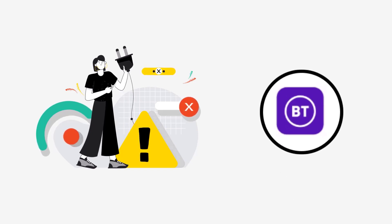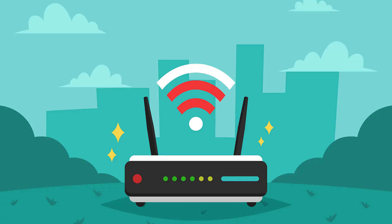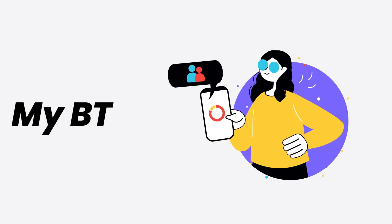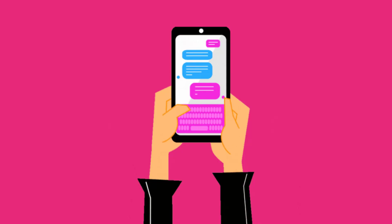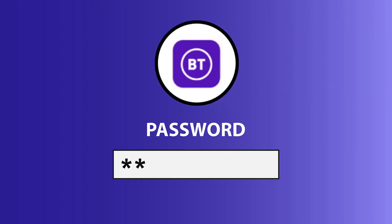It might be possible that you're not able to log in due to a connectivity issue, so first of all you need to make sure you have a strong and stable internet connection. Do a quick test to check if your internet's working by opening up an app that runs on the internet other than the BT mobile app. You can also try switching from Wi-Fi to mobile data and vice versa.